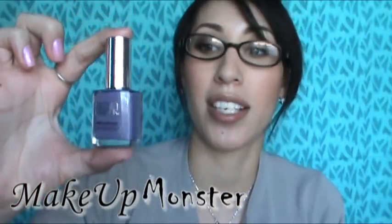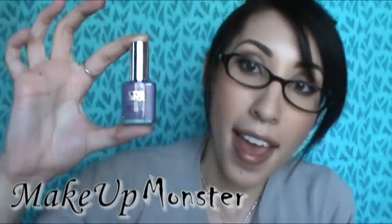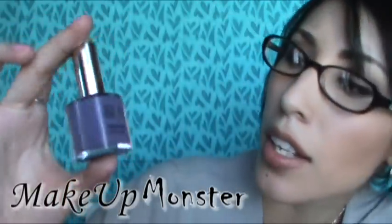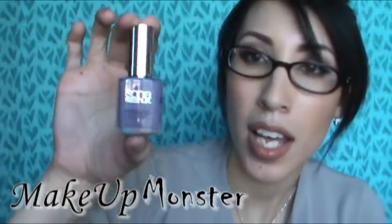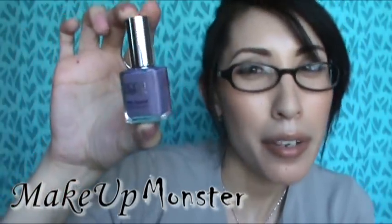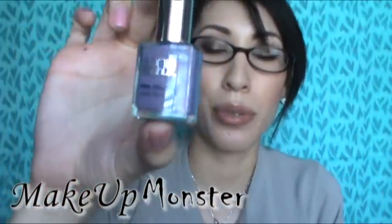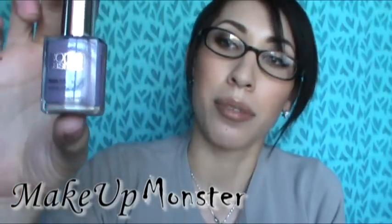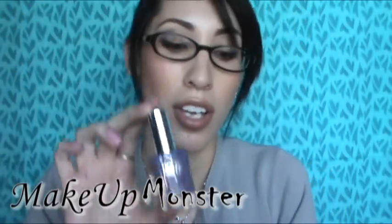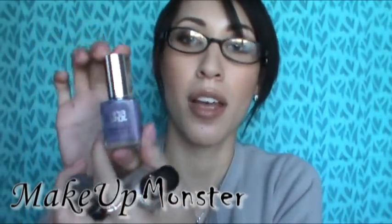The second nail polish I've been loving this month is Violetta from Sonia Kashuk. It's just an awesome shade of purple — kind of a fall-type purple that doesn't quite show up on camera the way it looks in person. I really love the shade; it goes with a lot of my clothes.